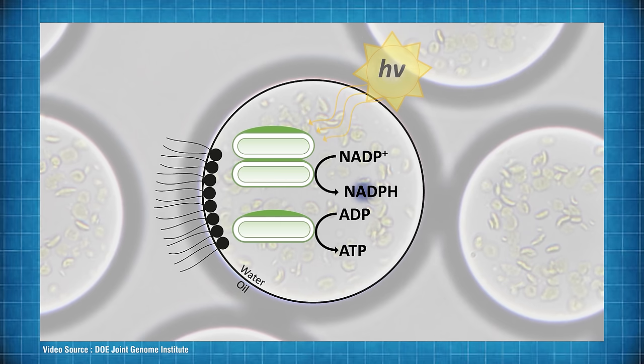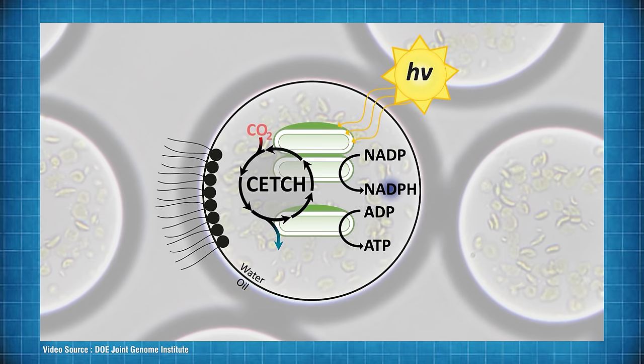For the dark reaction, the researchers used their own artificial metabolic module called the SETCH cycle. The host notes they're not going to attempt to read out what SETCH stands for — instead offering a short on-screen interlude so viewers can enjoy the full expanded term for themselves.